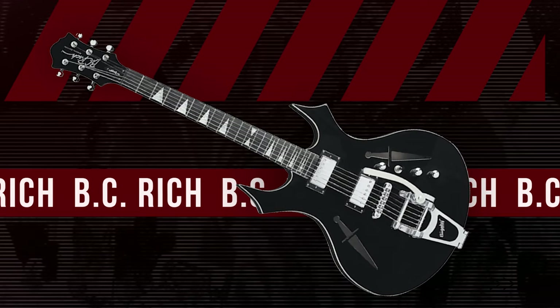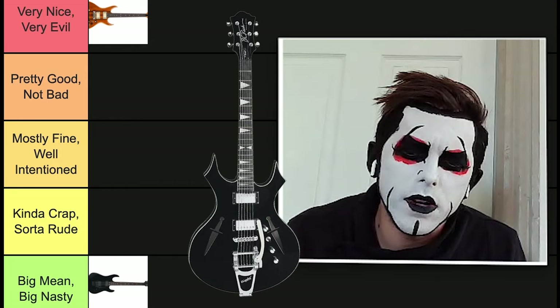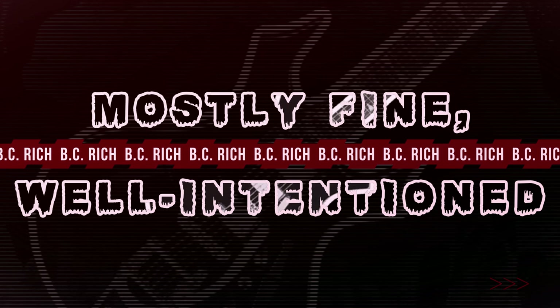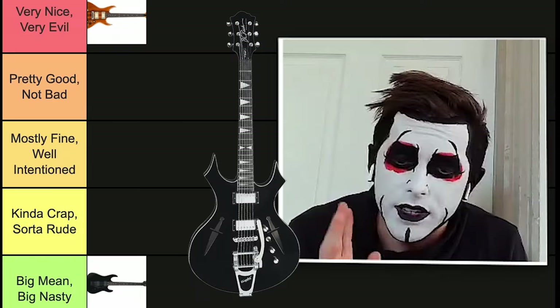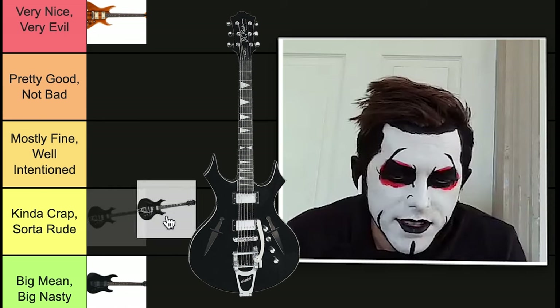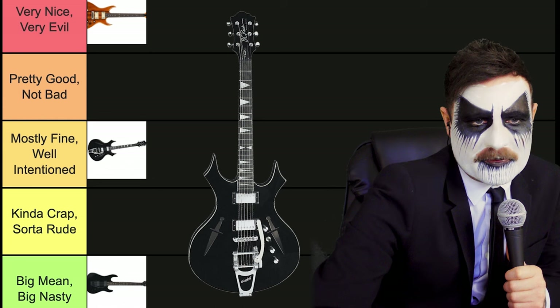Moving on, we have this guy who's kind of smooth and pointy. Yes, it does not know what it wants to be. It's going to have to go in the middle for Dan Hausen because it is not decided what it is. It is not quite evil, it is not quite nice. It has good points, but that's it — indecisive because of the smoothness.